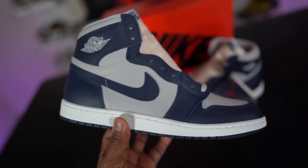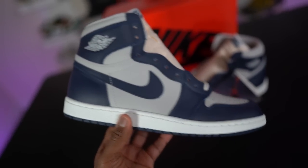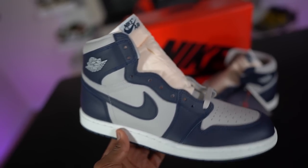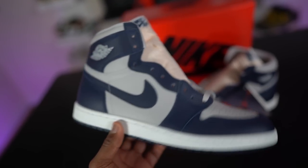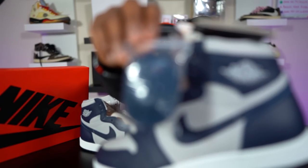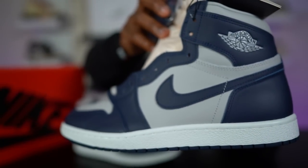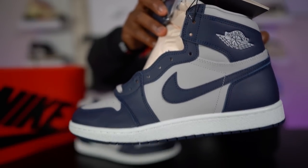When it comes to laces, it comes standard with gray laces going all the way through — I think that's the best and safest way. The college navy on the Air Jordan 1 Georgetown is pretty popping and eye-grabbing. They do include secondary navy laces as well. Personally, I don't think you need to switch to the navy — the color is rich enough on its own. The gray laces make a great color combo and give you the perfect look.